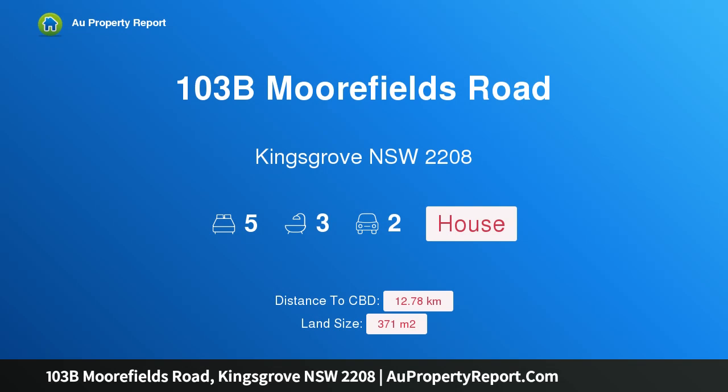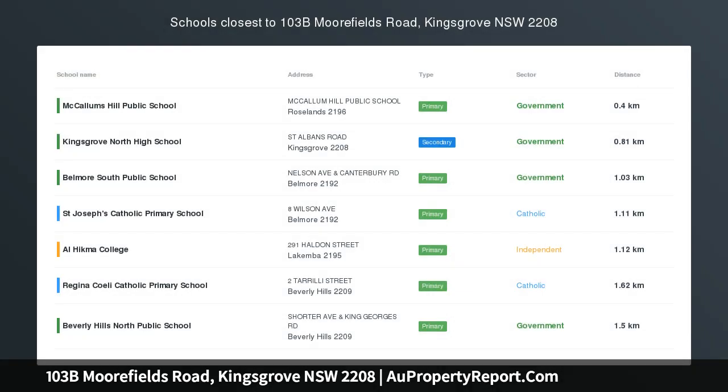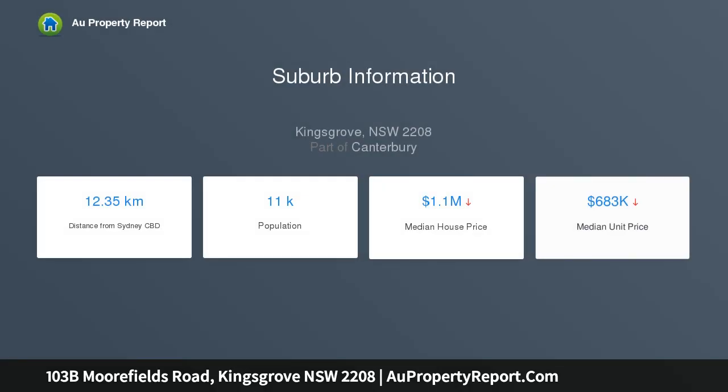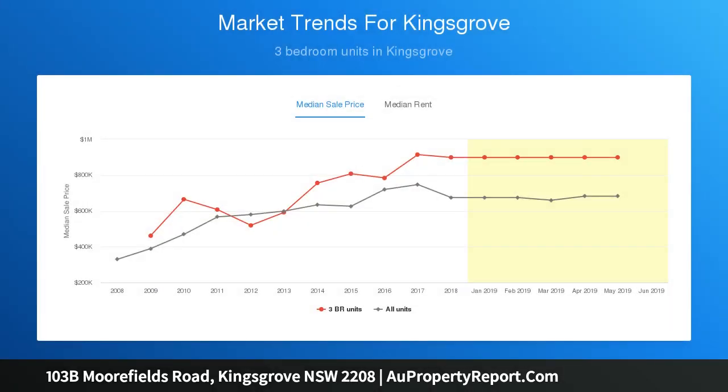Hi, I am glad to introduce Property 103B Moorfields Road, Kingsgrove, New South Wales, 2208, as a new family entertainer. Beautifully crafted for contemporary family living and entertaining, this dual level residence is packed with an array of pleasing highlights. Its impressive dimensions, stylish finishes and sunny outdoor spaces deliver a striking home ready to enjoy. Big on convenience, it's set just moments to schools, the leafy sports fields of Clempton Park, and transport.